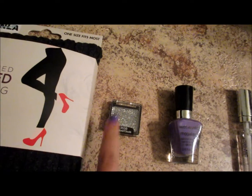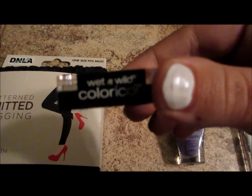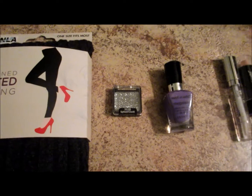So I got that as well, and this is the Wet n Wild collection. I'm sorry guys, it's very late at night and I'm just not making sense, so just ignore me — but that was $0.99.